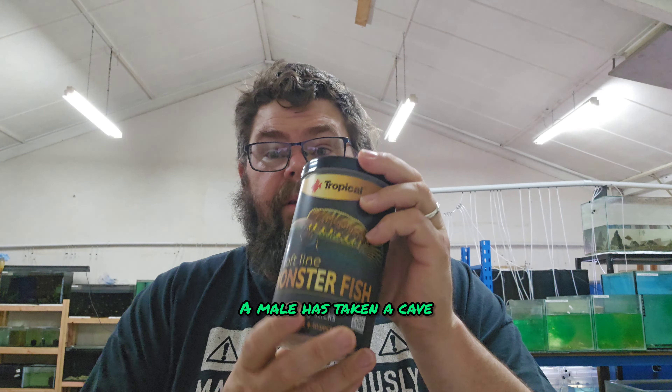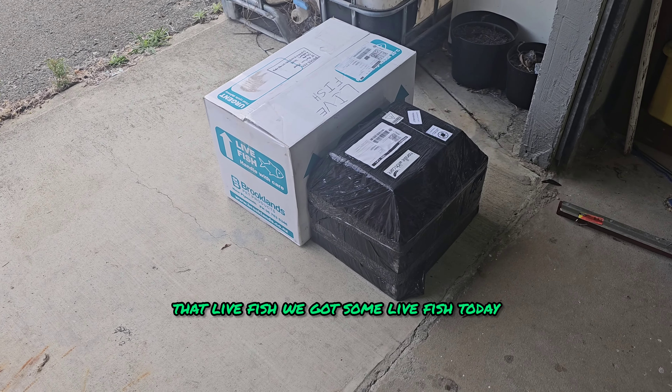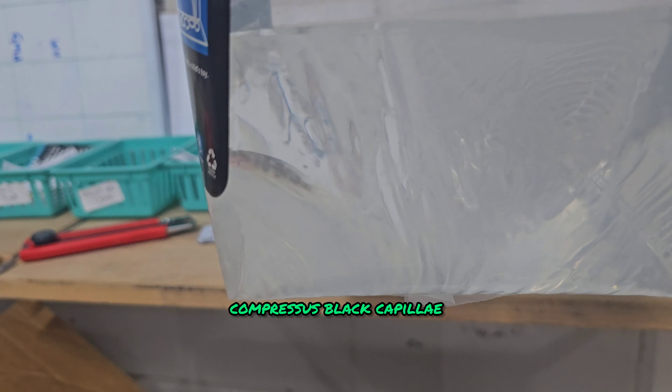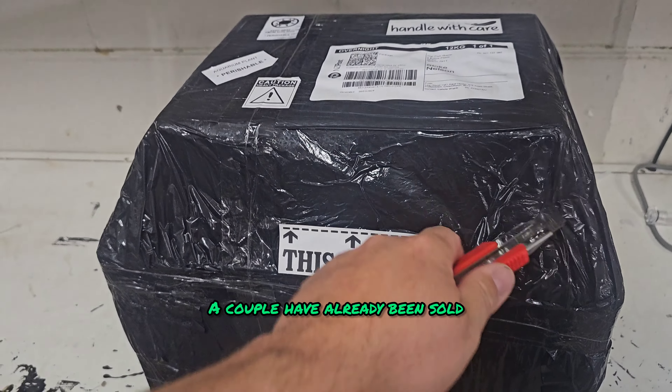Today I finished off the Tropical Softfly Monster Fish review — it is live on YouTube and TikTok. And we had something at the door today. We've got some live fish! Open the box and what have we got? Some Autolampragus Compressis Black Capillii. Very, very nice little fish. We've got half a dozen of them and a couple have already been sold.